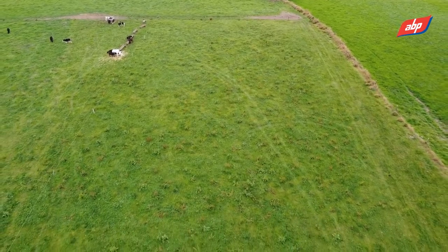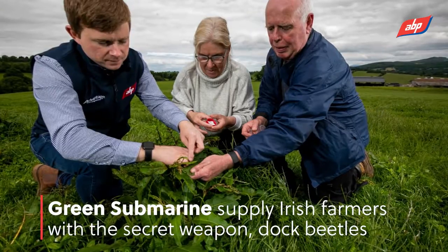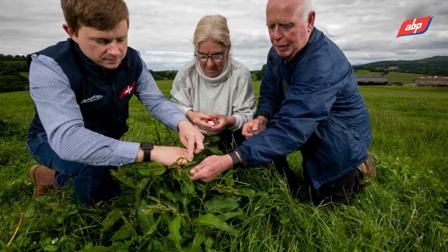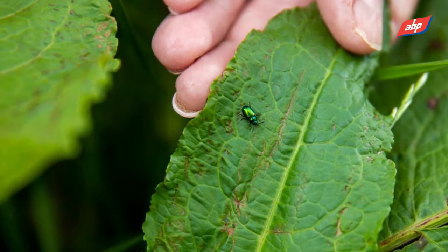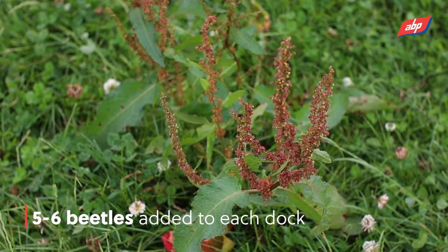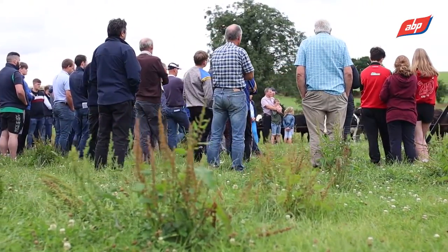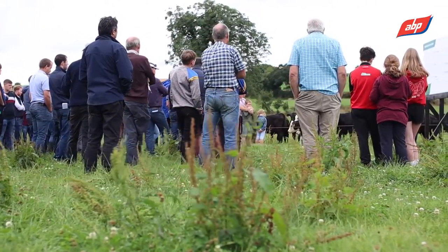We're linked in with the Green Submarine company down in the west of Ireland and what they did, they came here and dropped the beetles into this field here. They dropped five or six beetles onto each dockling, and in its lifetime the dock beetle only travels about eight meters.